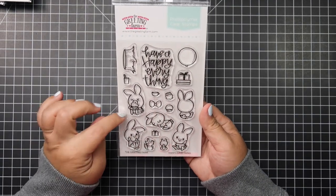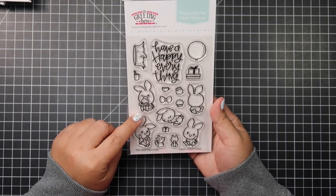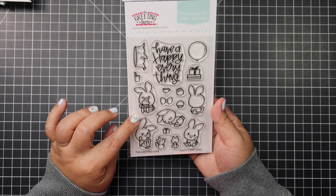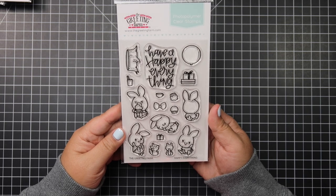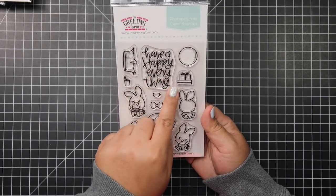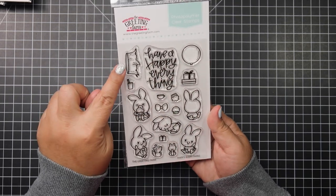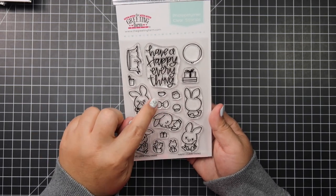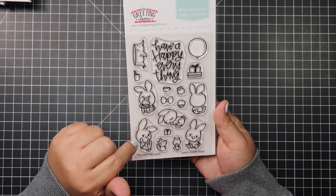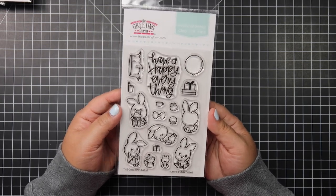Then I picked up the Greeting Farm stamp set. I said I was going to pick this up because when I made that bunny card for Easter, I knew I wanted this one to add to that other bunny stamp — I just love how these bunnies are drawn. It says 'Have a happy everything,' and there are cupcakes, presents, balloons, a tree stump, a drink, a gift, squirrels, a bow, a teacup, a bunny in a teacup, a bunny sleeping, and a bunny eating cupcakes. It's just a really playful stamp set.